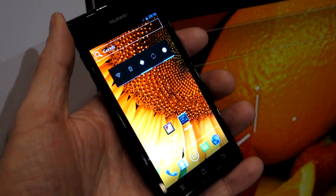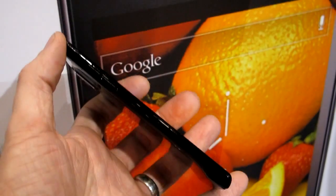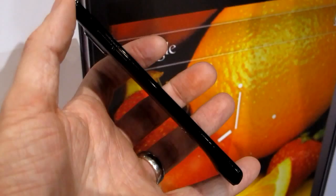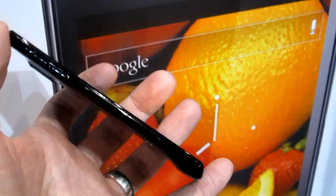Hi, this is Michael Orl of MobileBurn.com, and we're taking a look at the new Huawei P1S, which currently claims to be the thinnest smartphone on the market. It's measuring a minimum size of 6.68 millimeters.